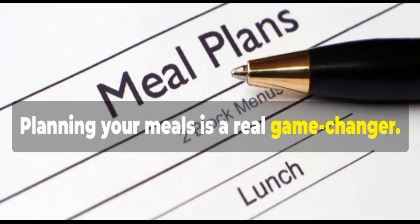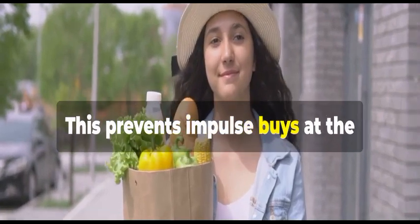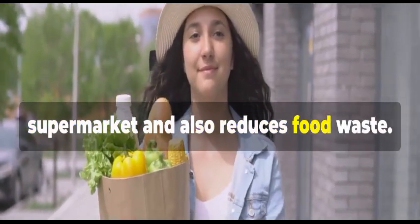Planning your meals is a real game changer. Know what you're going to eat throughout the week. This prevents impulse buys at the supermarket and also reduces food waste.